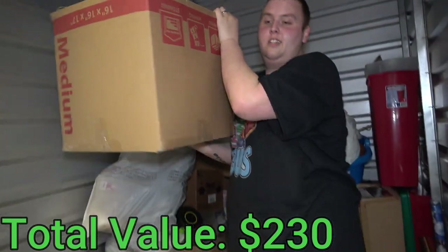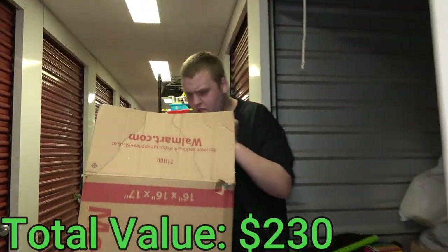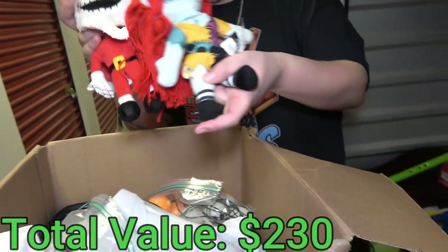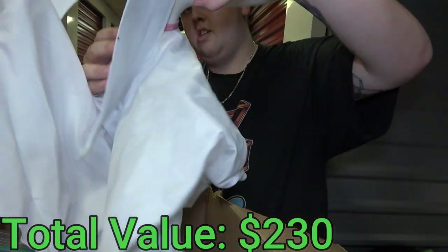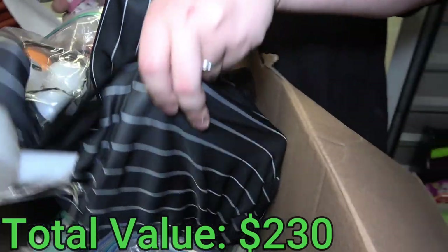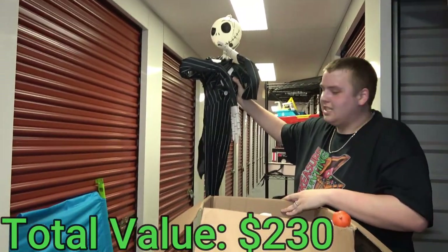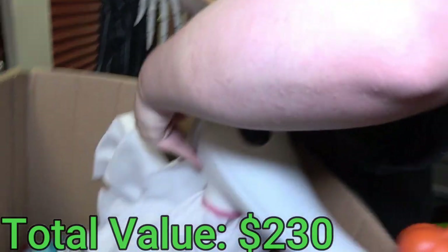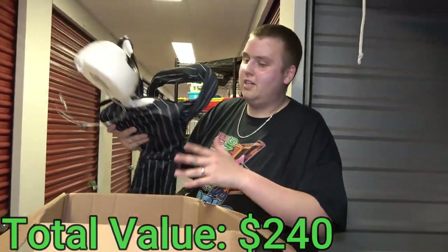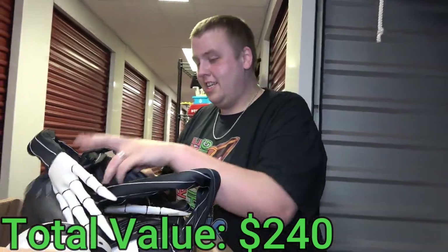More Nightmare Before Christmas stuff — a little guy, and what's this big thing? It's Zero, Jack's dog! And there's a big Jack Skellington that hangs on the door — his hands bend and move. There's a Sally figure too. A lot of them in there. People love this movie — it's a movie, I don't know if they made a show too, but yeah there's a ton of stuff from it.